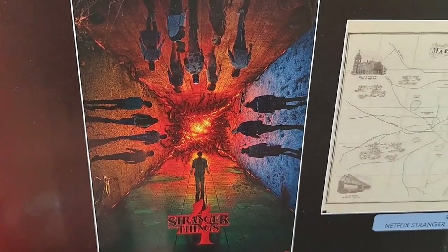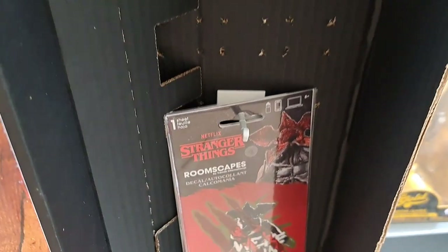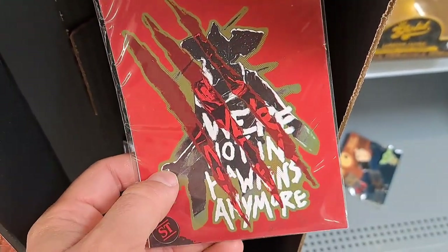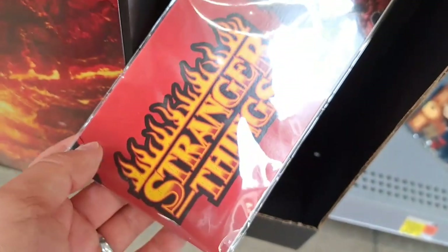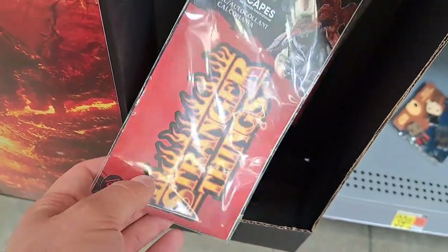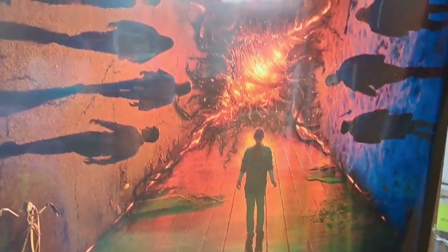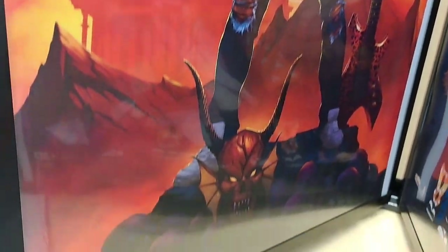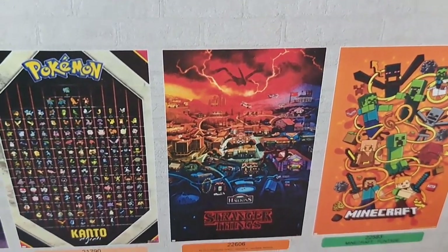Still got this poster display with a couple of poster designs here. They have these Roomscapes decals with the Demogorgon — 'We're not in Hawkins anymore.' Got this Stranger Things decal too. Got this Stranger Things Season 4 poster, and if we turn it, we got the Eddie Stranger Things Season 4 Hellfire — pretty awesome poster.